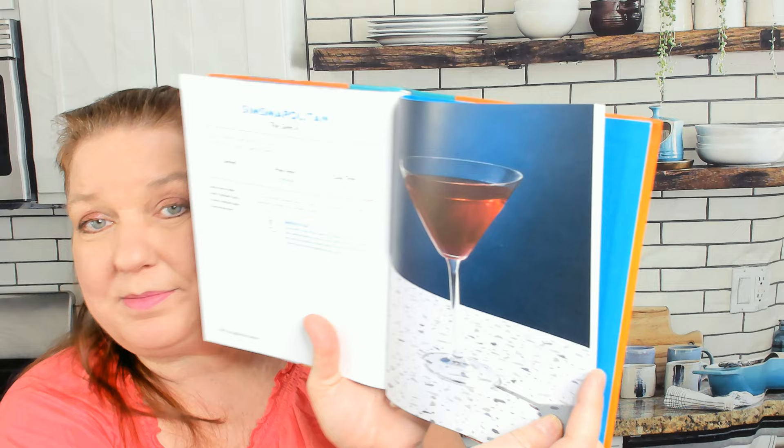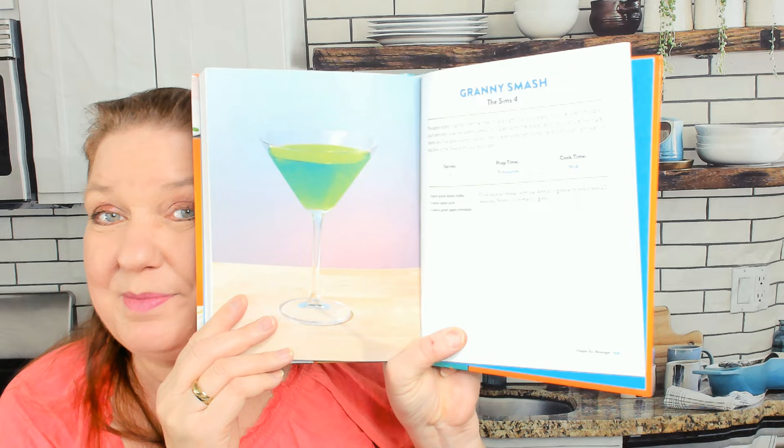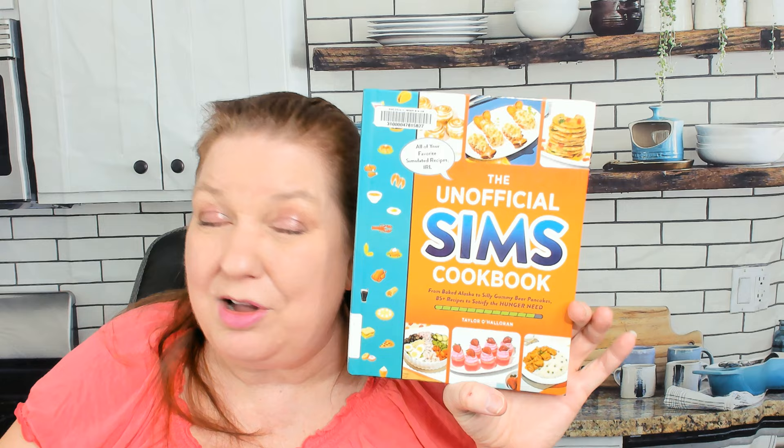And finally, the beverage chapter. A Sims-apolitan from The Sims 4 — that looks delicious — and a Granny Smash from The Sims 4. I hope you enjoyed this preview of The Sims Cookbook. We talk about all sorts of other kinds of cookbooks on this channel, not just gamer ones. So give us a subscribe if you'd like to see more cookbook look-throughs. Thanks for watching, we'll see you next time.